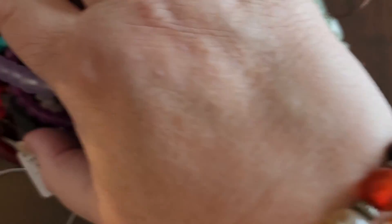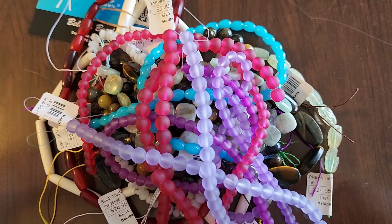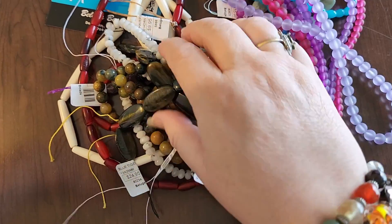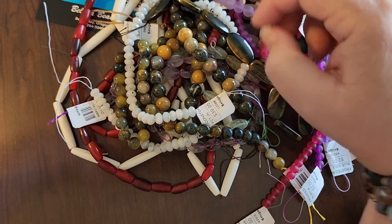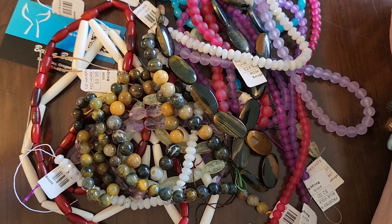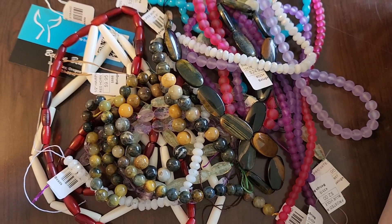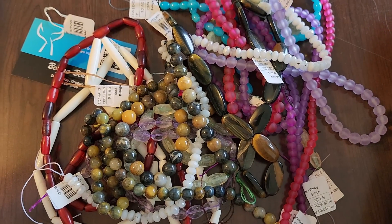So that's our haul from Beluga Beads. I hope you enjoyed going to Beluga Beads with me. This has been a fun little trip and we got some really nice beads. I like these a lot and I hope you like them too. If you're in the area of Depot Bay, Oregon, I suggest visiting Beluga Beads — they have a really nice selection of things.